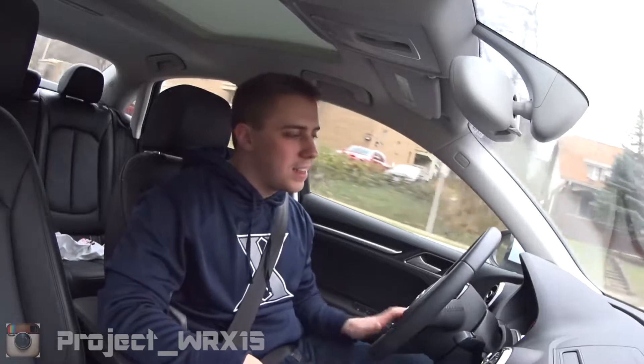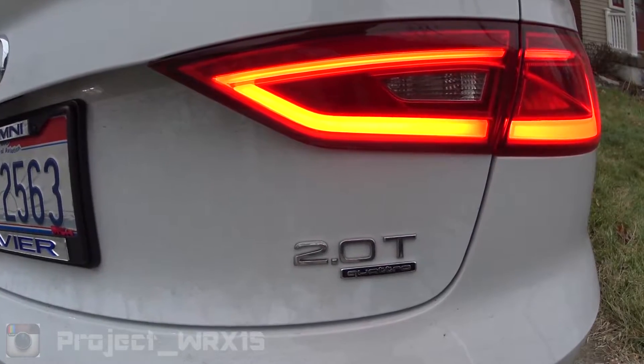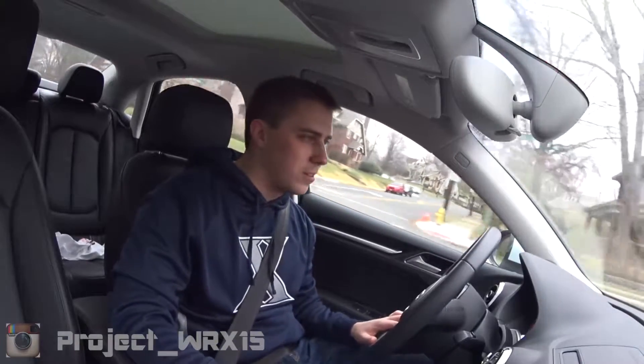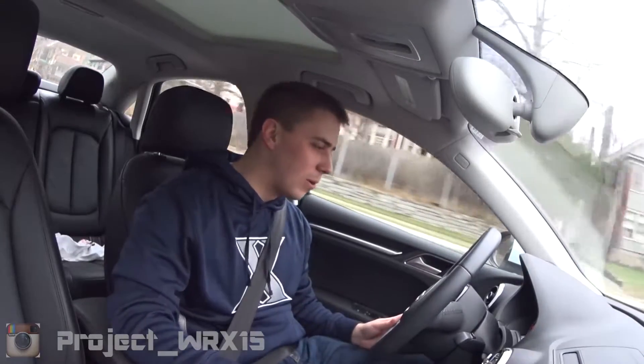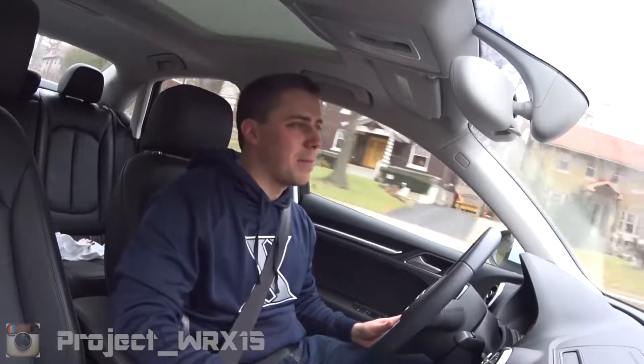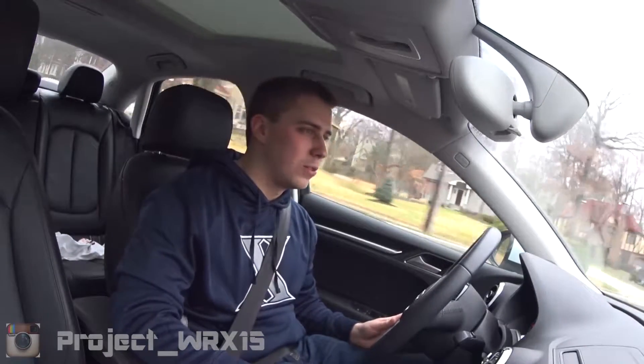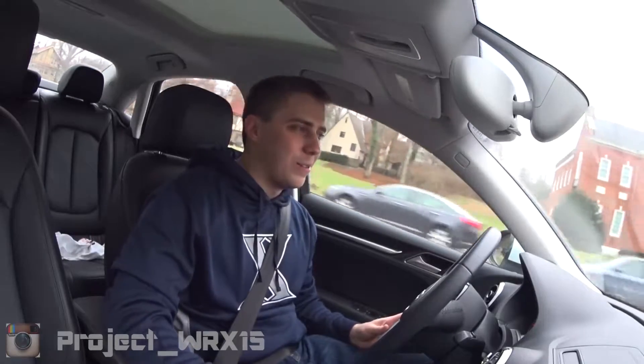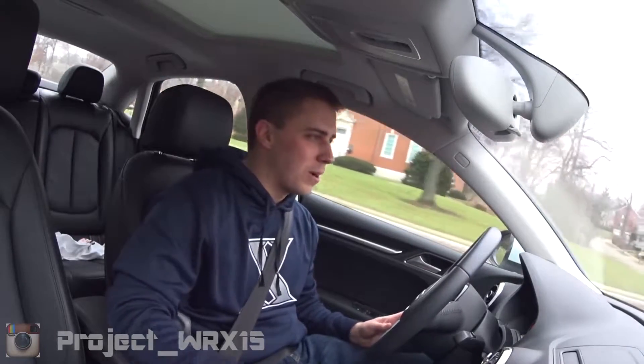Now this is the Quattro model. The base model comes with a 1.8 liter turbo, about 170 horsepower, 177 foot-pounds of torque. The Quattro model is a step up because this one is all-wheel drive, whereas the base one is front-wheel drive. If you're getting an Audi, you probably want to get the all-wheel drive Quattro.